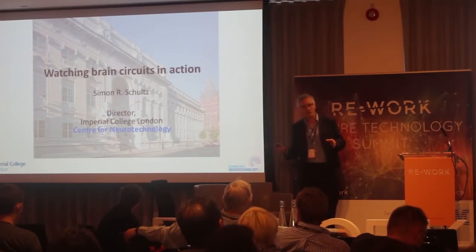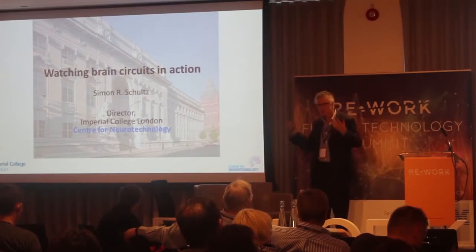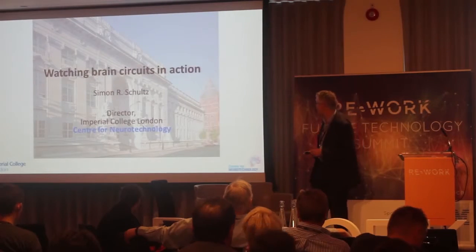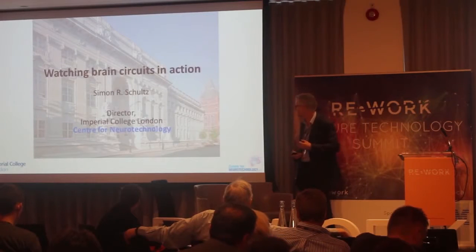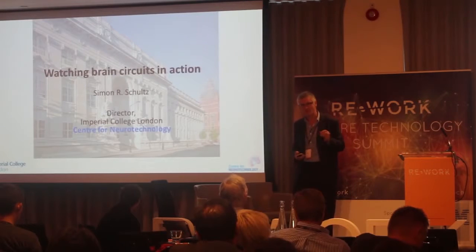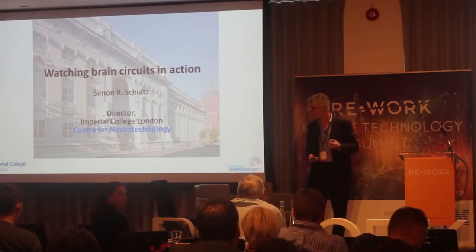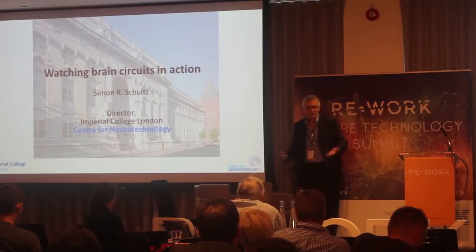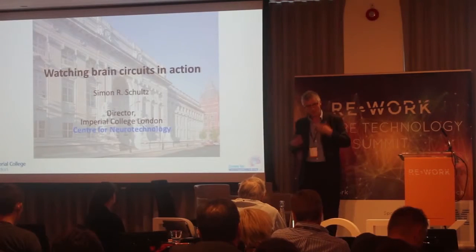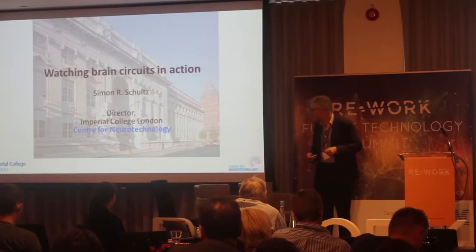In giving this talk, there are two talks I could have given. One was really about what everybody in the center is doing — the state of the art in neurotechnology. But in 15 minutes, I thought I couldn't really do that justice. Instead, what I've decided to do is tell you in more depth about some of the things I've been doing in my own research lab. It's perhaps less immediately applicable to humans, although there are certainly some benefits from it.